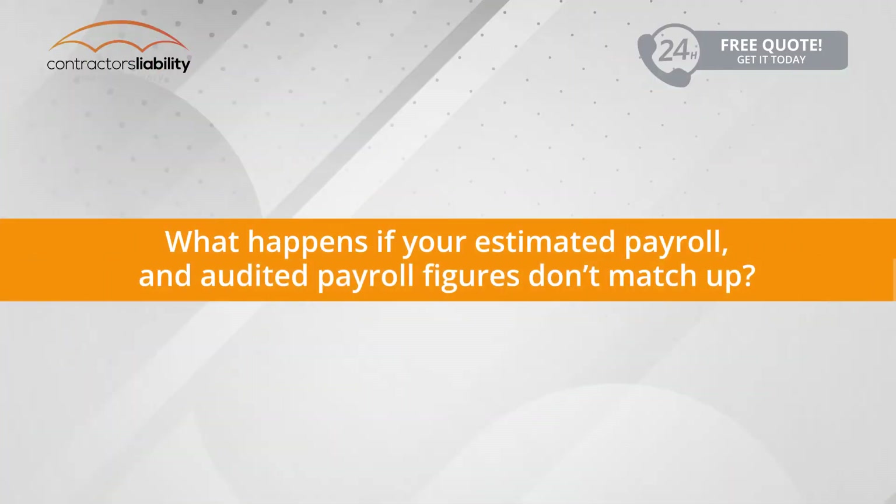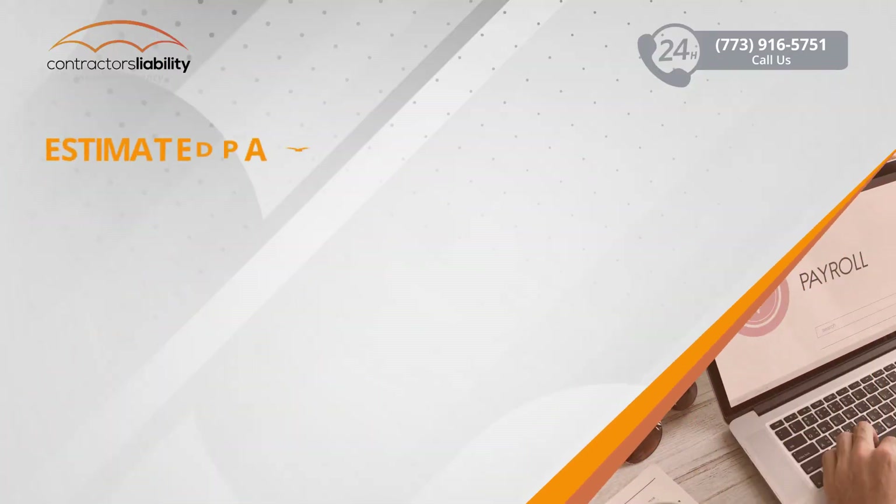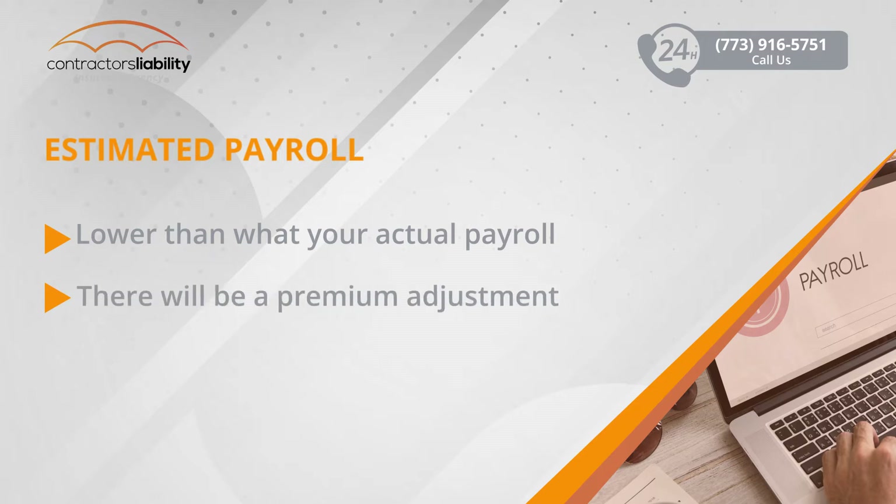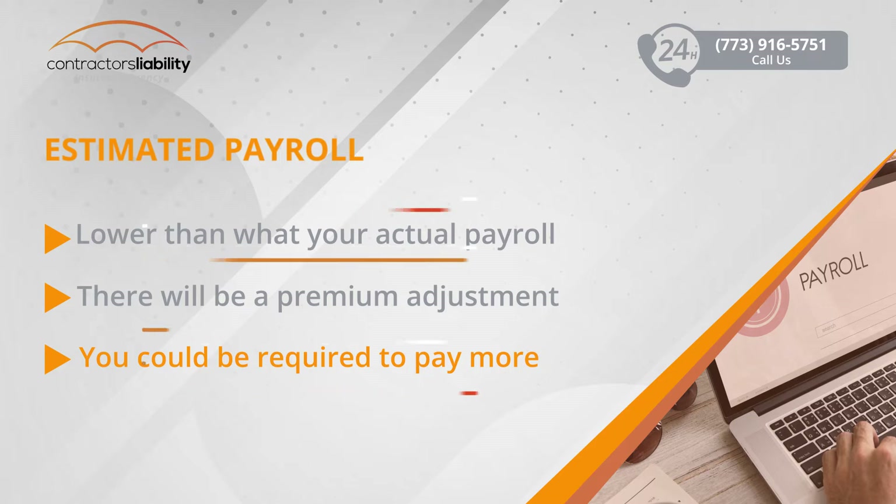What happens if your estimated payroll and audited payroll figures don't match up? If you complete your audit and it is confirmed that the original payroll figures you provided at the beginning of your policy are lower than your actual payroll, a premium adjustment will take place and this could possibly mean that you will pay more for your premium than what was originally expected.